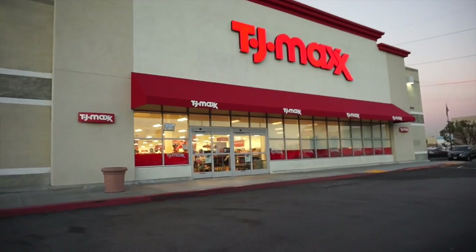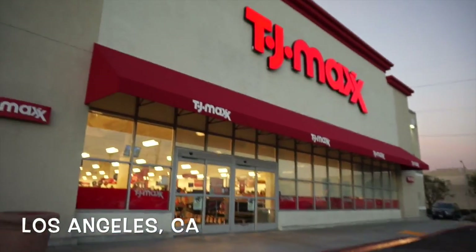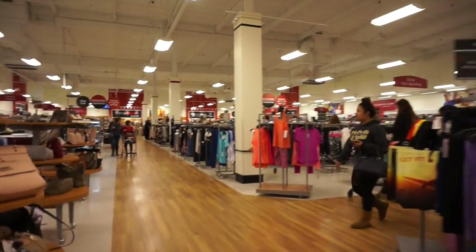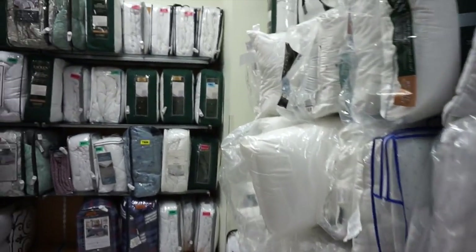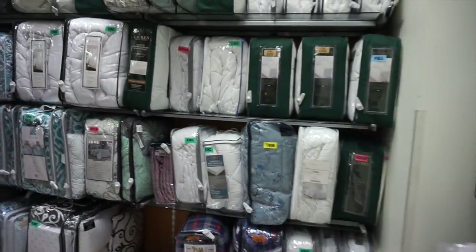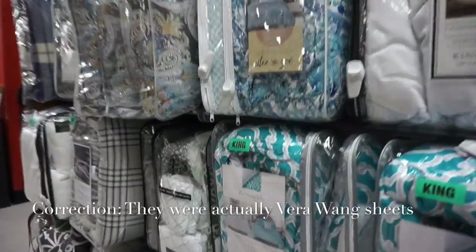Okay guys, so I made it to the TJ Maxx — I am so excited about this, so let's go on this shopping spree. Pillows, comforters — these are great items to get here. I purchased some sheets here, they were Via Spiga, and I got so many compliments on them. So definitely check this section out.